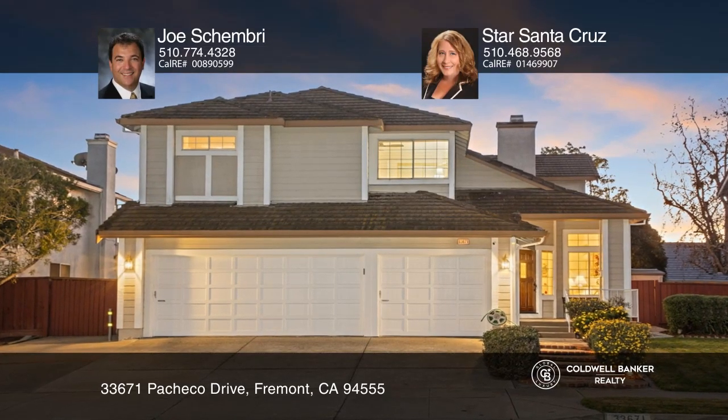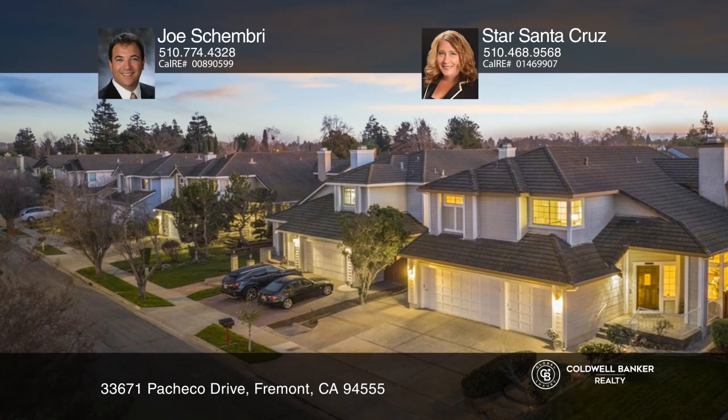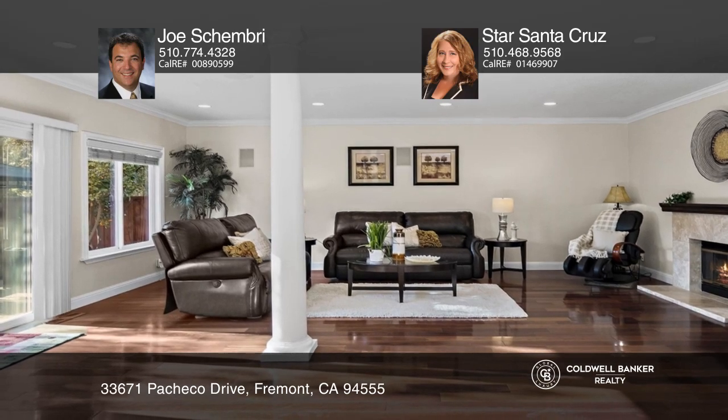Introducing this remodeled luxury executive home offering four bedrooms, three baths, a den, and a self-sufficient home office. The floor plan features a living room with vaulted ceilings and a fireplace, a formal dining room with a chandelier, and an expanded family room with a wet bar and fireplace.